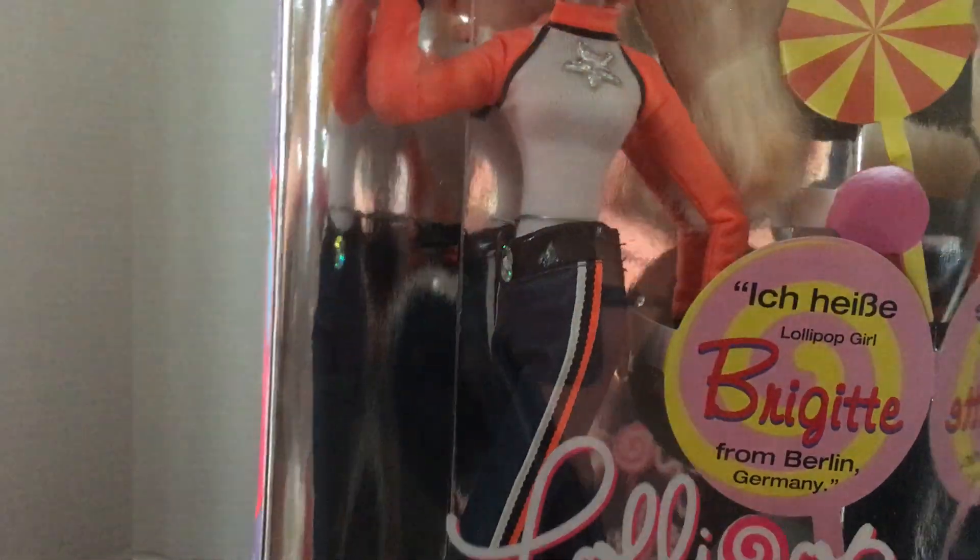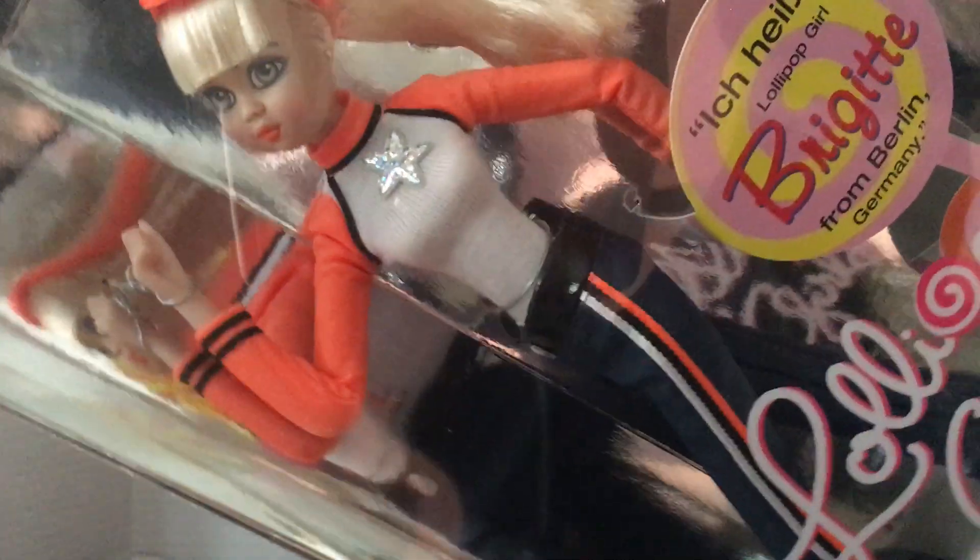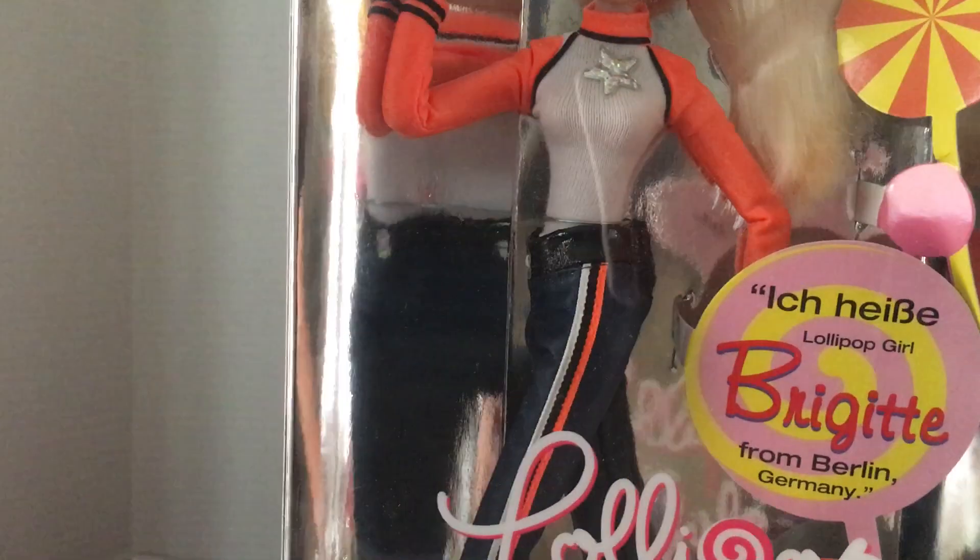Her lollipop is out of her hand, so it's probably loose in the box somewhere since I haven't opened these. Yes, it's down there on the bottom — there it is. So it came out of her hand. Very cool little dolls.